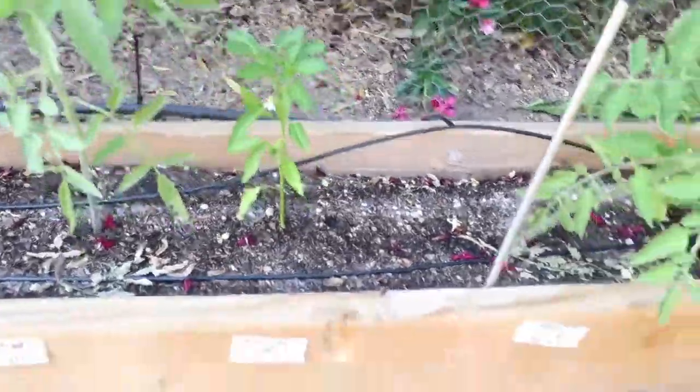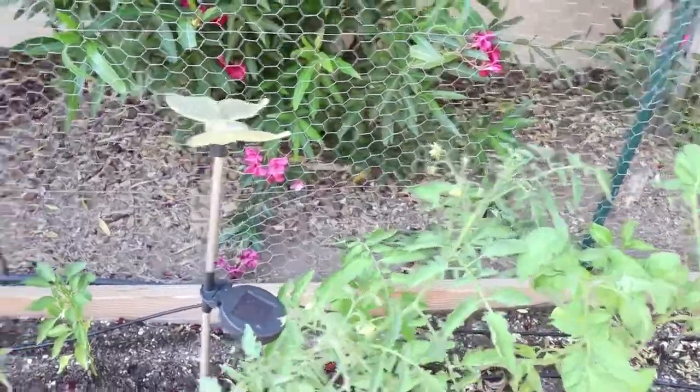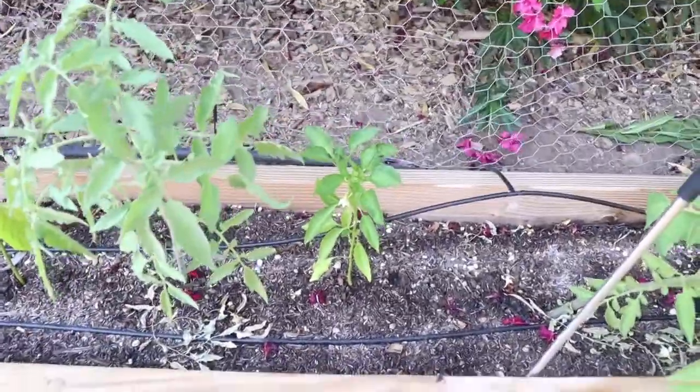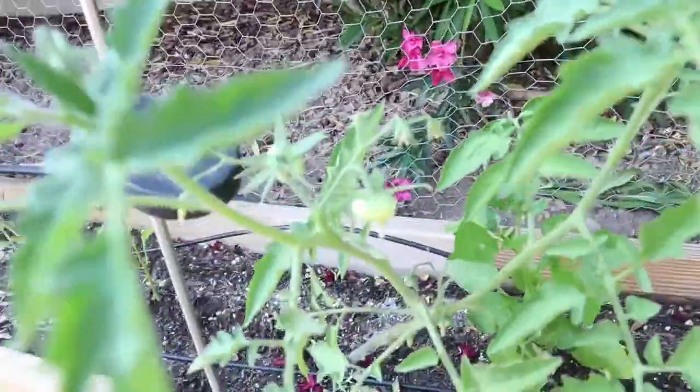And a Santa Fe Grand pepper, and then a Black Creme tomato — and it has tomatoes on it, yay!